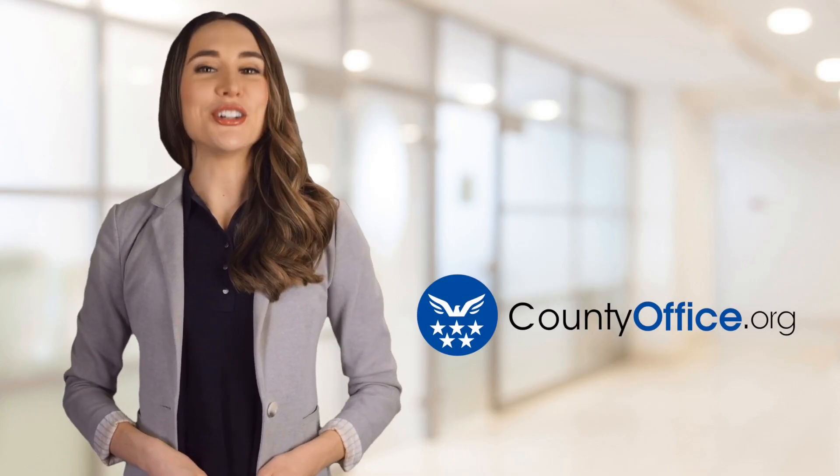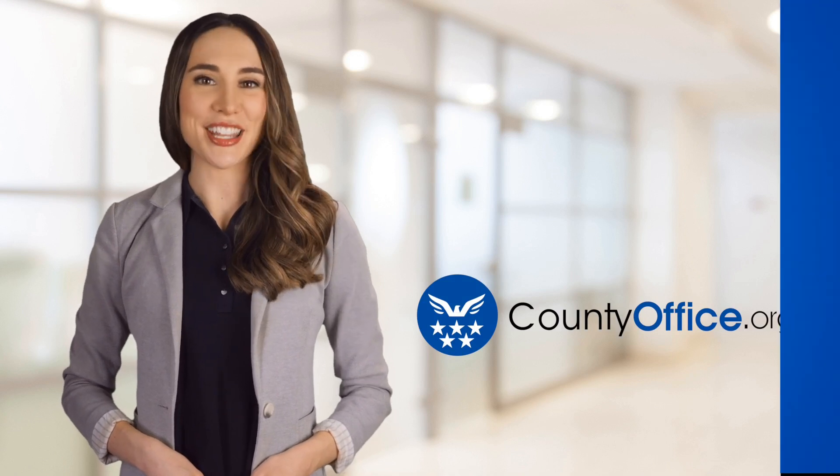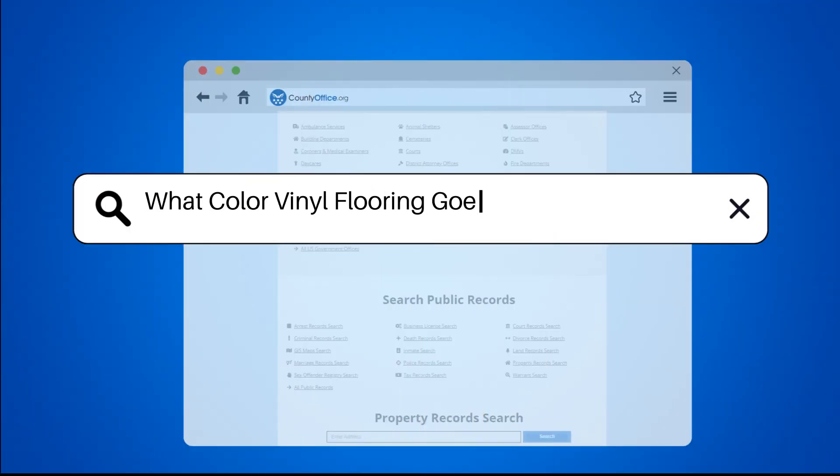Welcome to County Office, your ultimate guide to local government services and public records. Let's get started. What color vinyl flooring goes with dark cabinets?